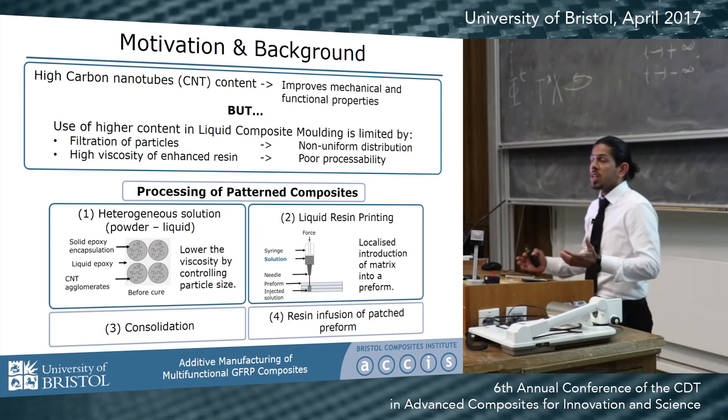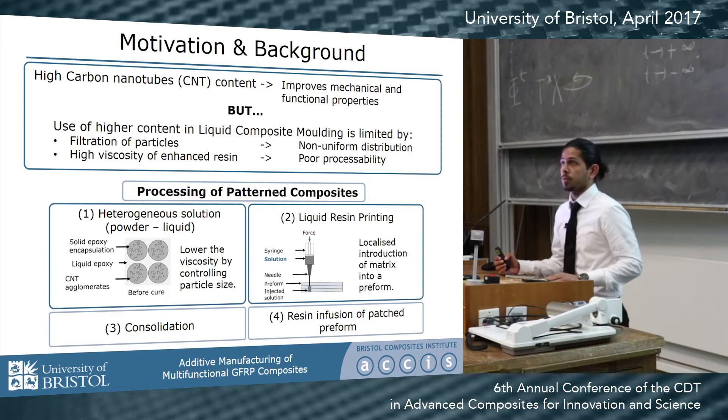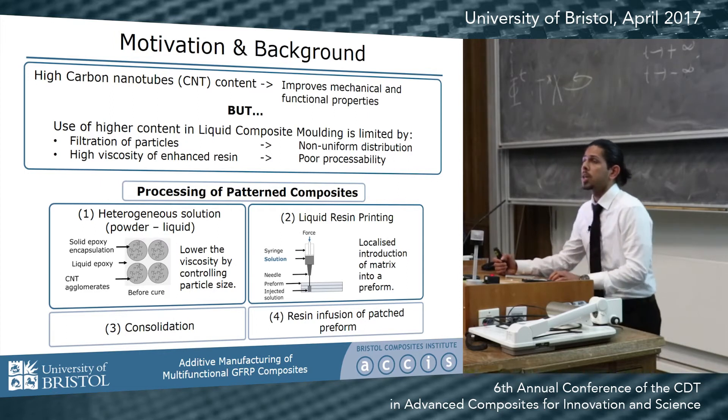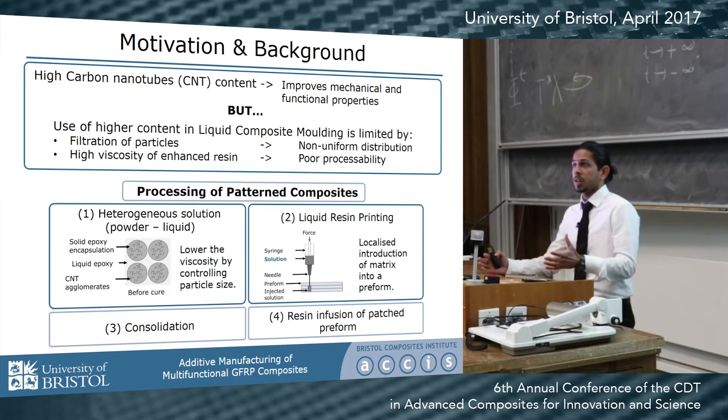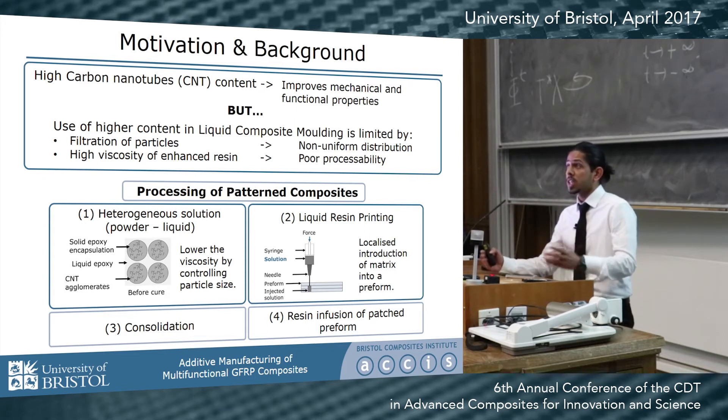Carbon nanotubes have shown to improve mechanical as well as functional properties of composite materials, but having high content of carbon nanotubes as multifunctional fillers is limited by the filtration of particles to the preform as well as the increased viscosity of the enhanced resin.